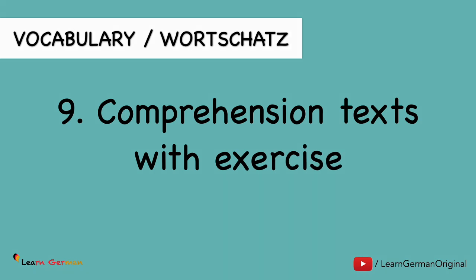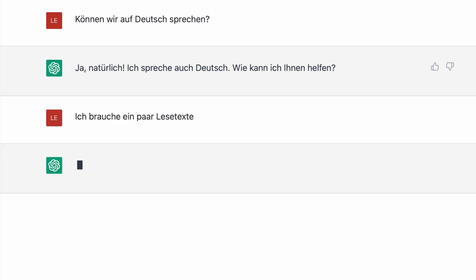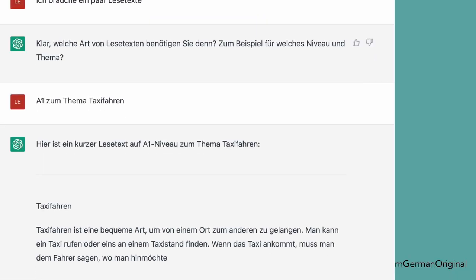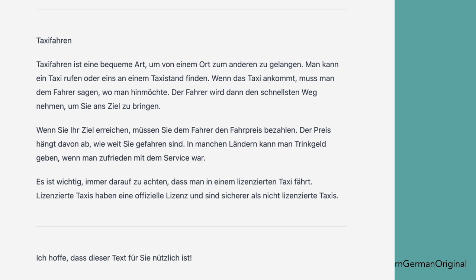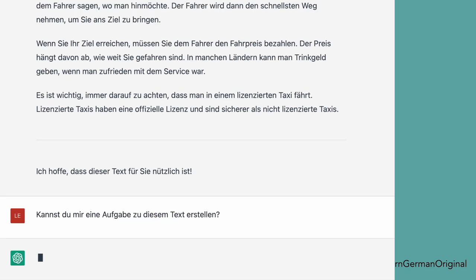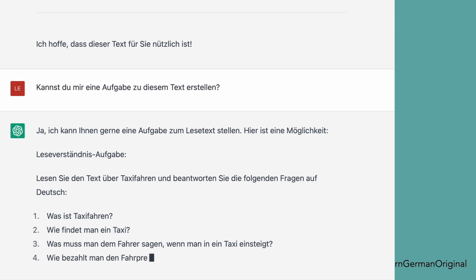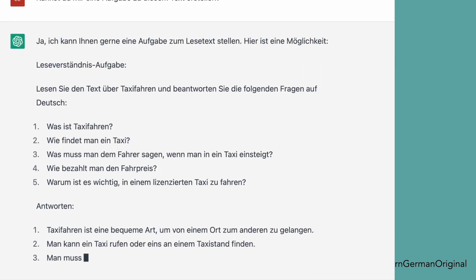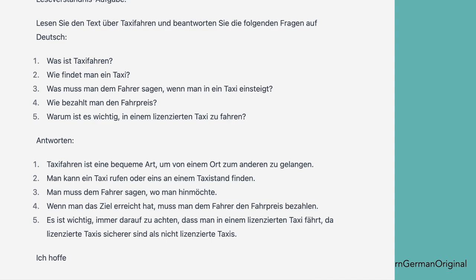ChatGPT can also provide you with Lesetexte. You can ask it for some texts and it will provide simple or even complicated texts and make an exercise for you if you ask it to do so. You can also specify whether you want it for level A1, B1, or C1. Just remember, it will directly give you the answers if you don't ask it not to do so.